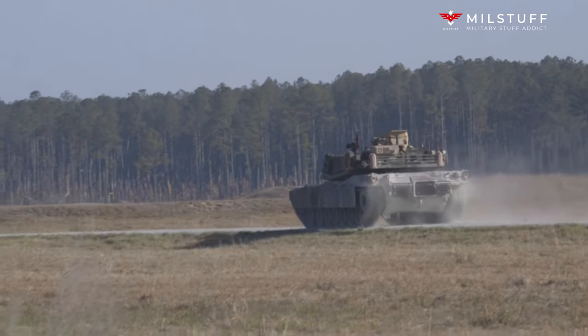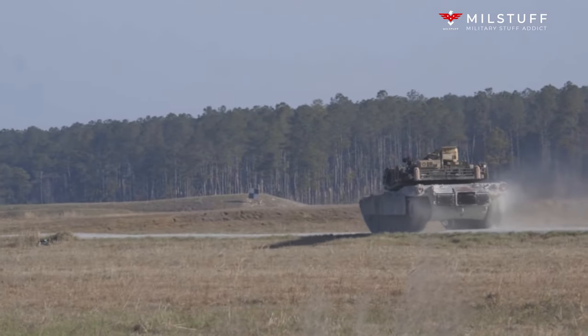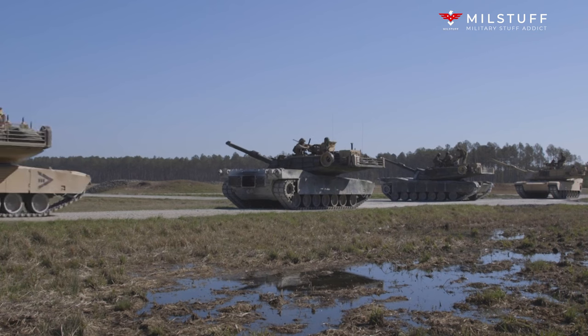The M88 series has seen action in the Vietnam War, the Persian Gulf War, the Iraq War, and the War in Afghanistan, and to a lesser extent during the Kosovo War, where they were deployed to help recover heavy armored vehicles of the Allied ground units.